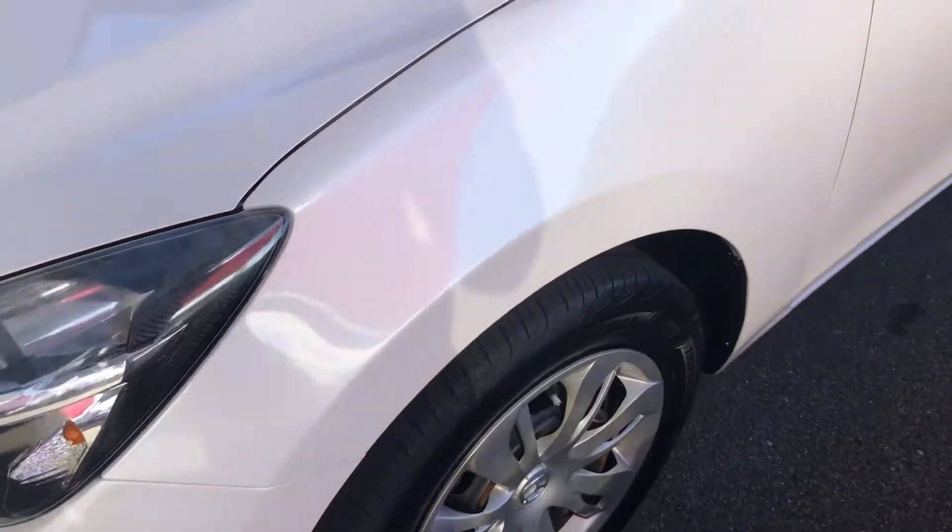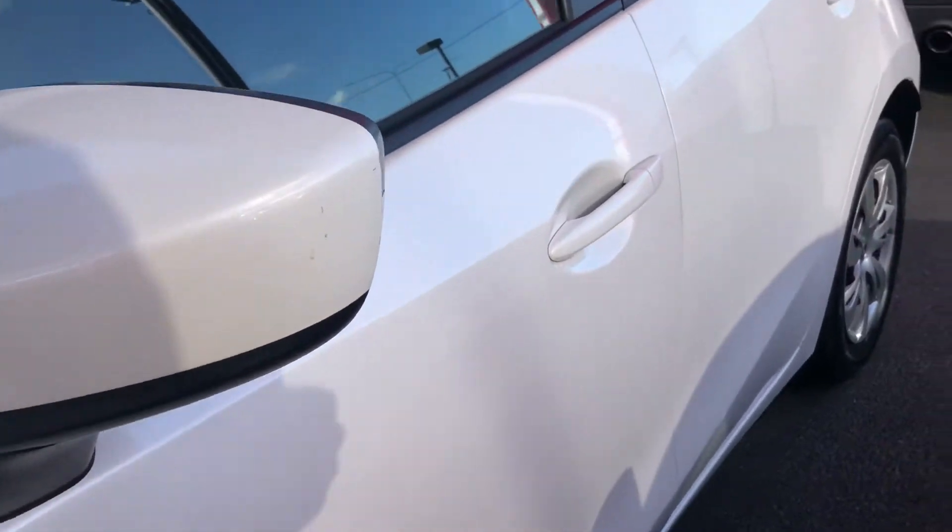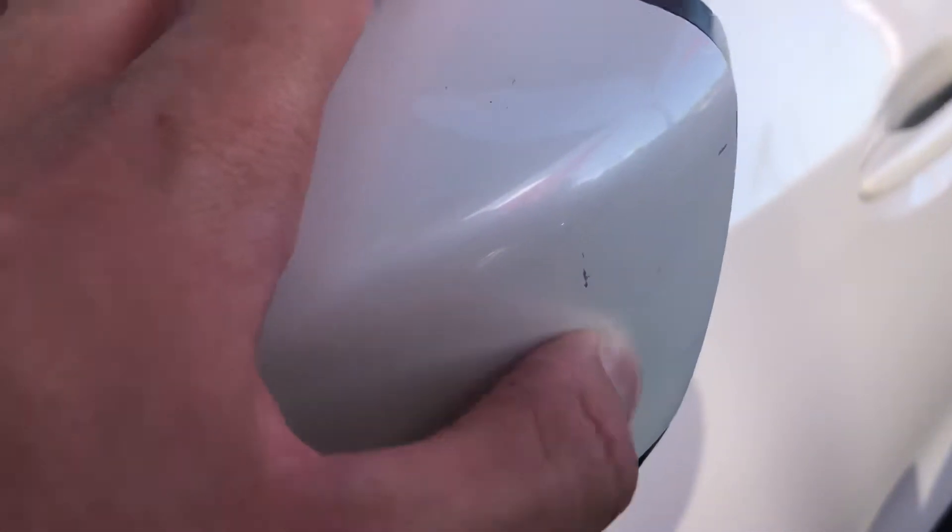Coming down the passenger side, you can see it's in really good condition down the side here. There are a couple of little marks just on the mirror there, but nothing major.